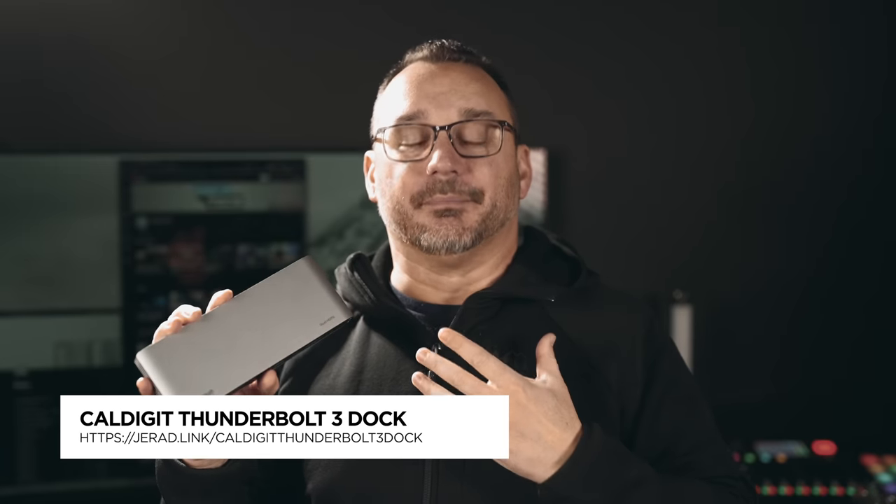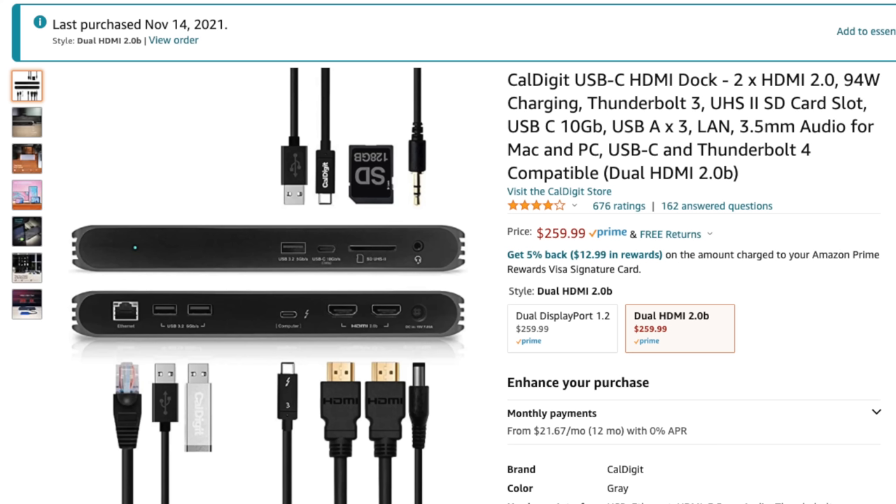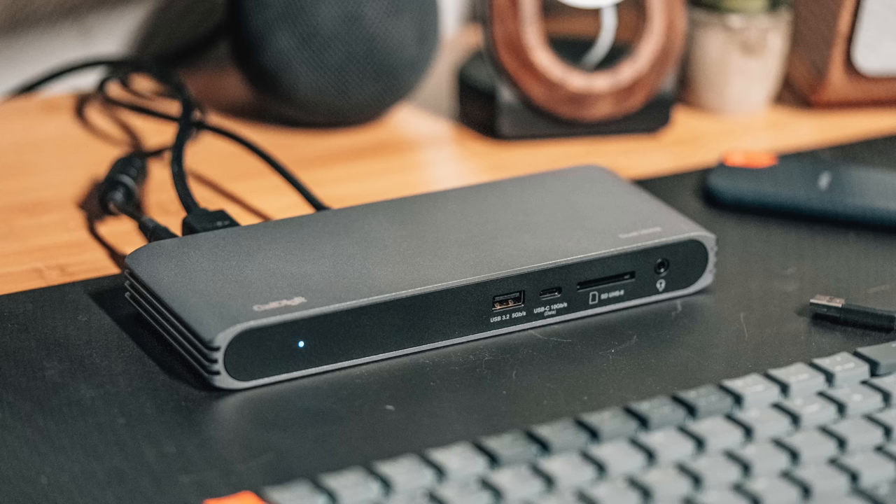The first dock that I personally ended up testing turned out to be the best option — and that is this CalDigit dock that is dual HDMI. Everything about it is fast, great, and well thought out. Earlier I mentioned an older CalDigit dock I was using that had display port output, which my laptop didn't like converting. So I was looking at HDMI-only docks, and this CalDigit dock, though a little older, works great and has everything I'm looking for. On the front: a headphone jack, an SD card slot, a USB Type-C for data, and a USB Type-A — both USB 3.2, so very fast.